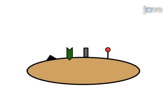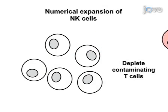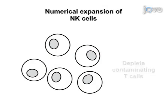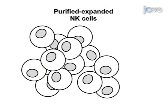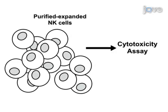Maintain the culture of NK cells for 3 weeks with weekly stimulations with AAPCs, taking care to keep NK cell numbers under 1 times 10 to the 6th per milliliter of culture media. Finally, validate the functional efficacy of the expanded NK cells by using a non-radioactive cytotoxicity assay.